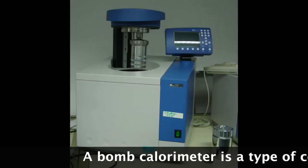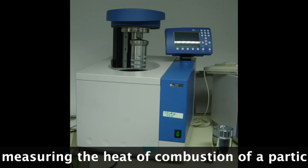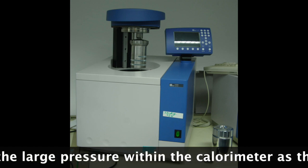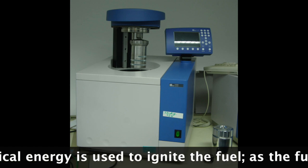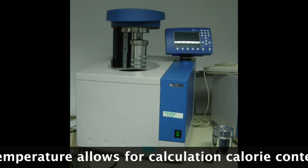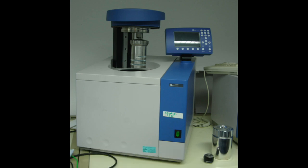A bomb calorimeter is a type of constant volume calorimeter used in measuring the heat of combustion of a particular reaction. Bomb calorimeters have to withstand the large pressure within the calorimeter as the reaction is being measured. Electrical energy is used to ignite the fuel, and as the fuel burns, the heat increases and the change in temperature allows for calculating the calorie content of the fuel.